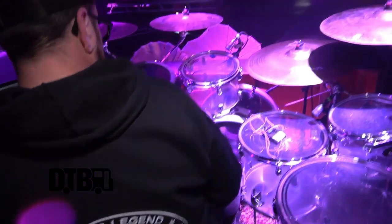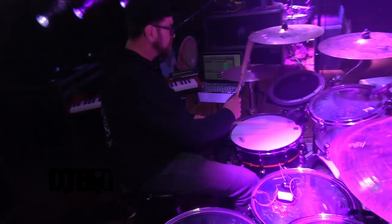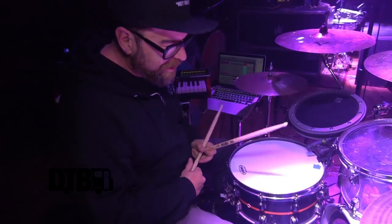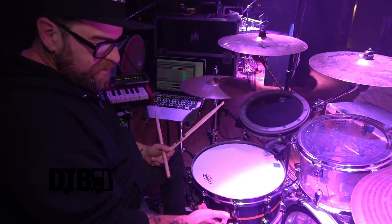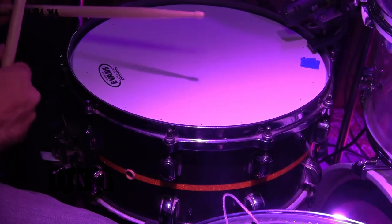My kit is a Tama — it's an acrylic one, a little endorsement for them too. Shout out to Tama drums. It's a standard kit and I have a Tama Star Classic Elite snare drum, which is just beautiful.